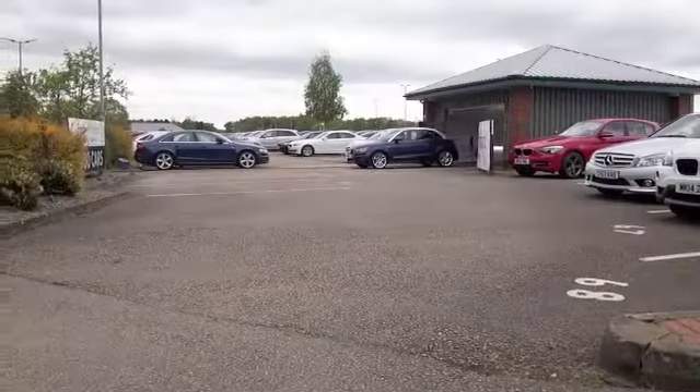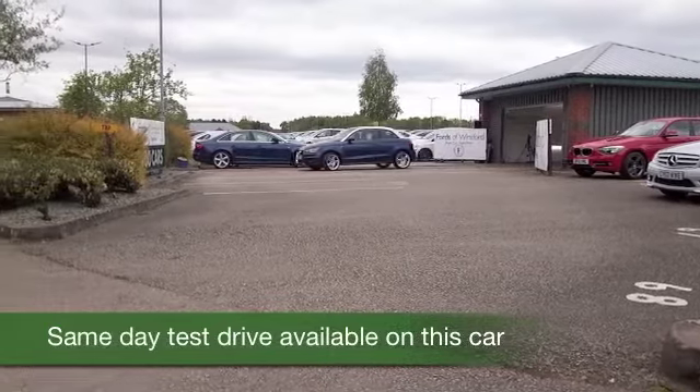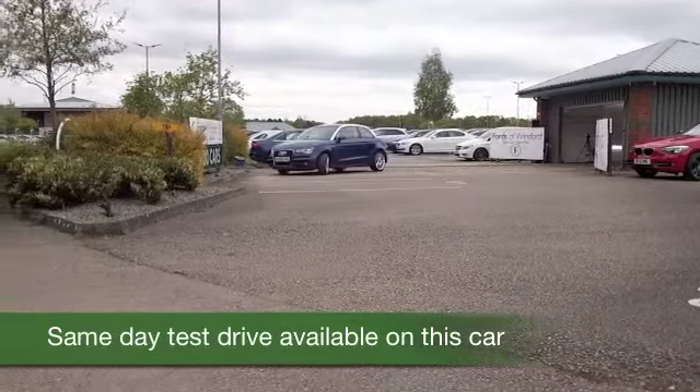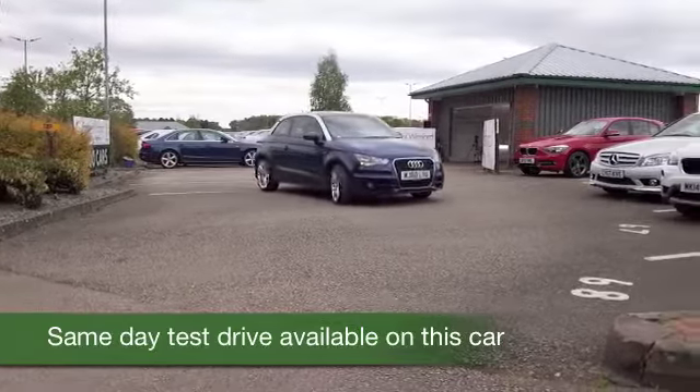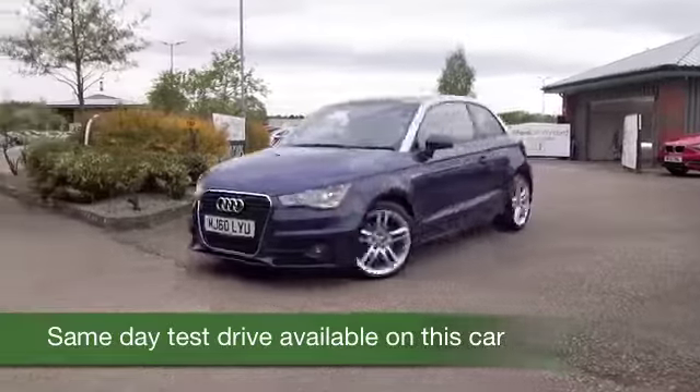Of all the compact super minis, you have to hand it to Audi — they've come up with a winner with the A1. It might be based on the Volkswagen Polo, but this has style and substance all of its own.